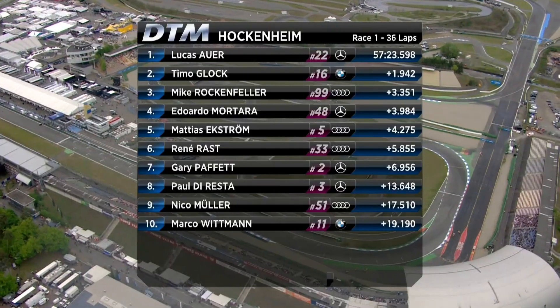Mega tough, mega tough race. At the beginning such a big gap, and then after the pit stop I struggled a bit. But at the end I won, so everything good. The winner: Lucas Auer.